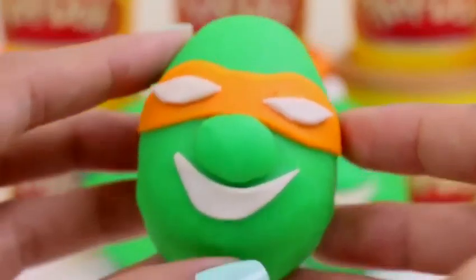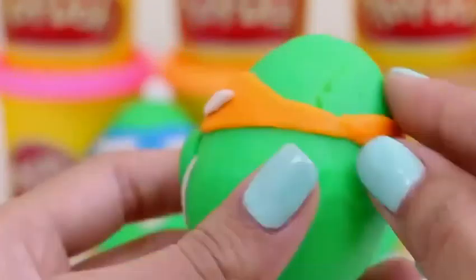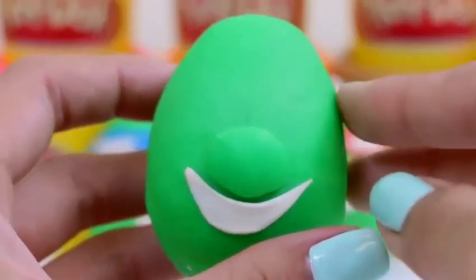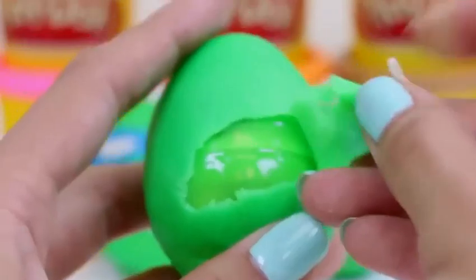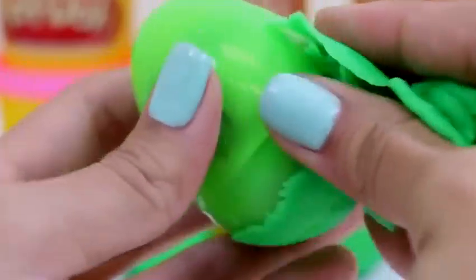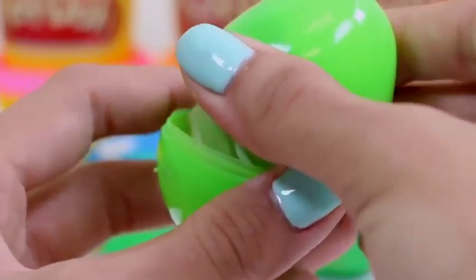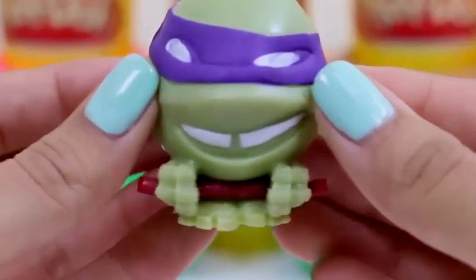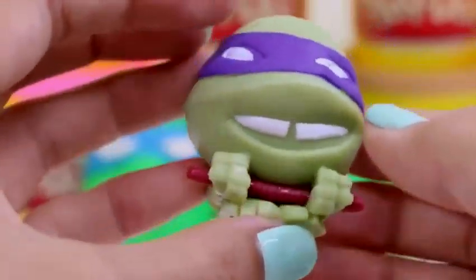Let's do another one! This is Michelangelo — look at how cool he looks in his orange mask! Let's open him up to see what's inside. There's a green egg inside. Whoa, it's Donatello! How cool is it that we got a Ninja Turtle in a Ninja Turtle! Look at his staff — he's ready to fight some crime!